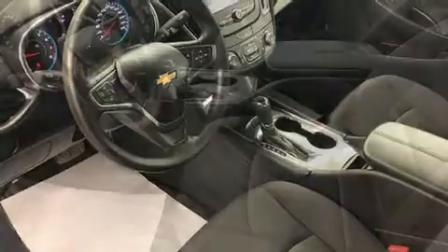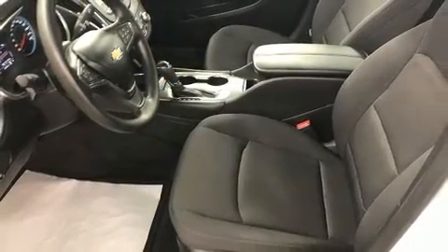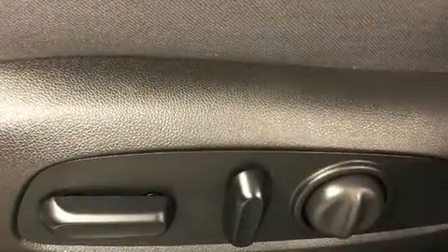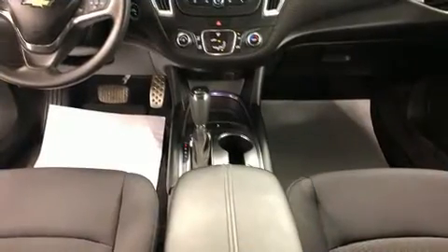Top features include remote keyless entry, front and rear reading lights, one-touch window functionality, a tachometer, variably intermittent wipers, fully automatic headlights, and a split-folding rear seat.